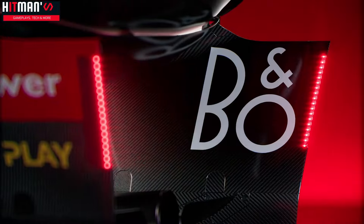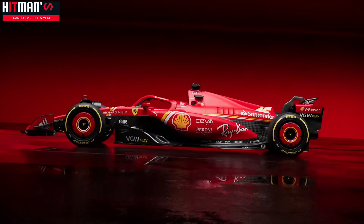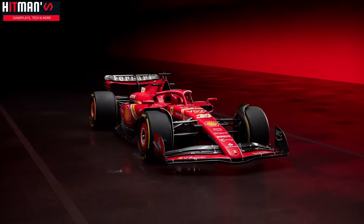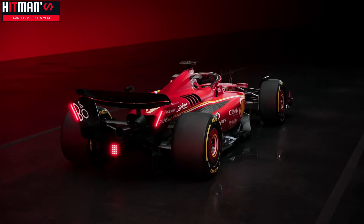In a Ferrari team statement, the design group led by chassis technical director Enrico Cardile aimed to give Charles and Carlos a car that is easy to drive and that reacts predictably, with as a starting point the positive feeling the drivers had in the cockpit over the final few races of last season.